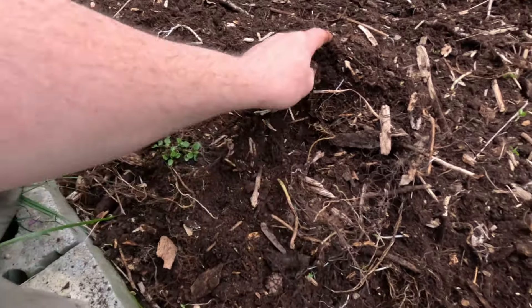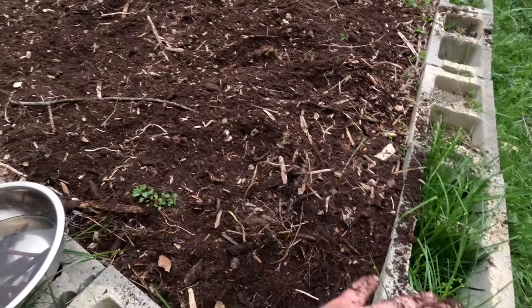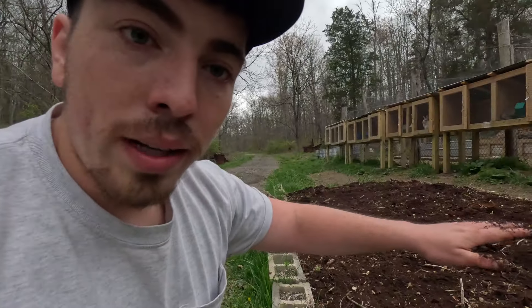They should do really well in here. This soil holds water so nicely — not too much water, obviously, since it's a raised bed so it drains, but when I dump a bucket from the chicken coop or the rabbit bowls, you can see a wet spot that lasts for three or four days. So super nice. We're gonna get these planted.